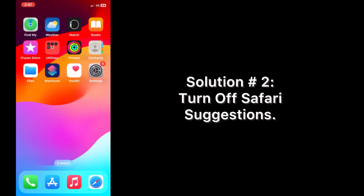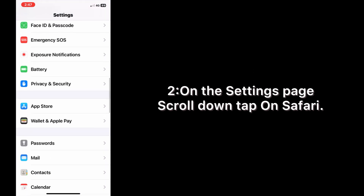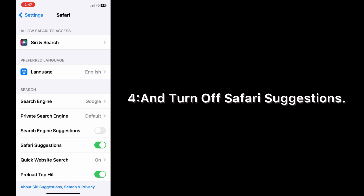Solution two: turn off Safari suggestions. Open the Settings app on your iPhone. On the Settings page, scroll down and tap on Safari. On the Safari page, turn off Search Engine Suggestions and turn off Safari Suggestions.